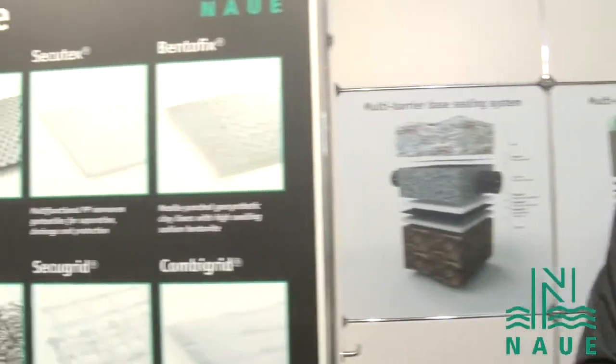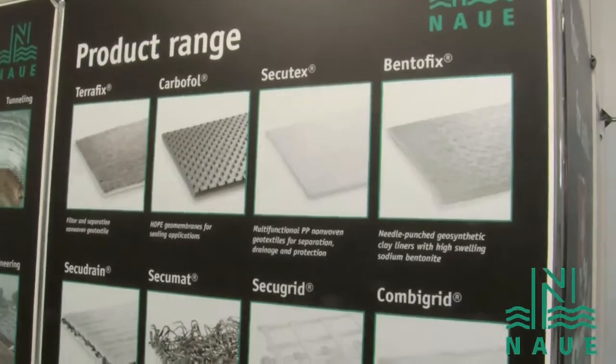Welcome to NOWA and welcome to the EFAT. I just want to give you some information about our products that we produce. NOWA is one of the leading manufacturers of geosynthetics worldwide. And as you see on our product range, we are producing the full range of geosynthetics by ourselves.